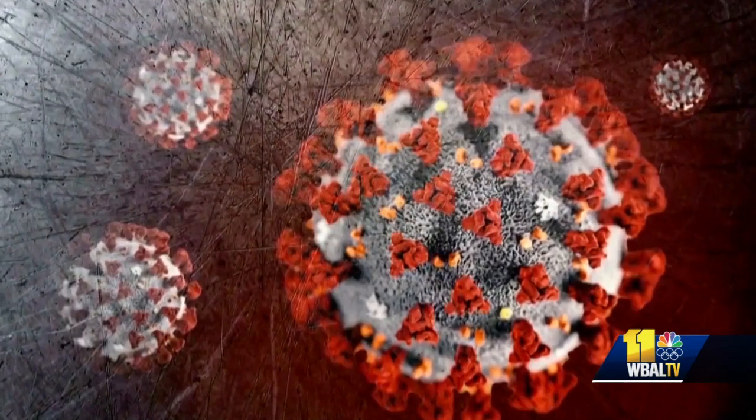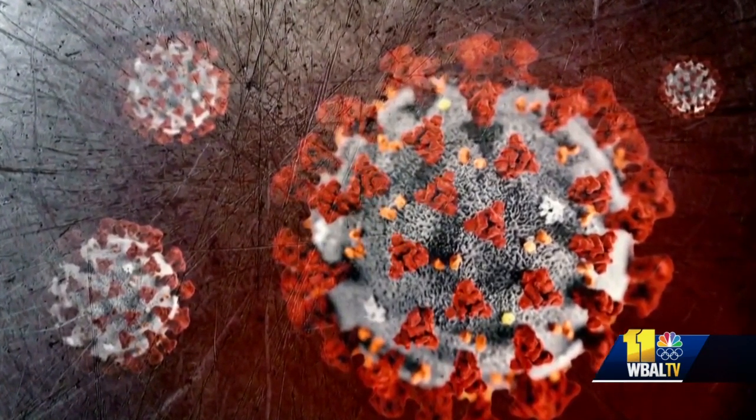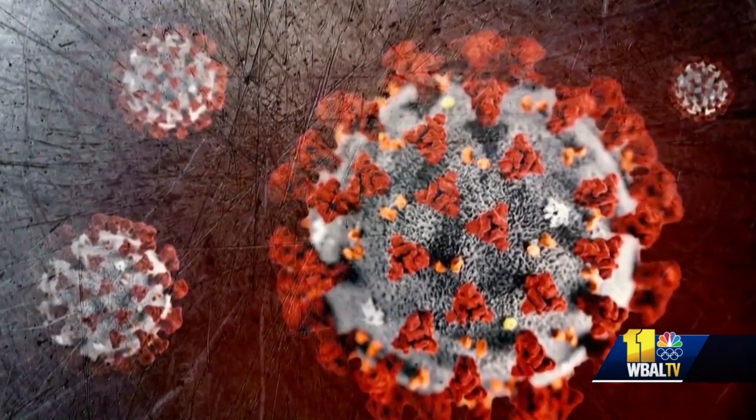The cloth mask that I wear is meant to protect you, and the cloth mask that you wear is meant to protect me. But now that the Delta variant is on the scene, can cloth masks protect us from getting sick?